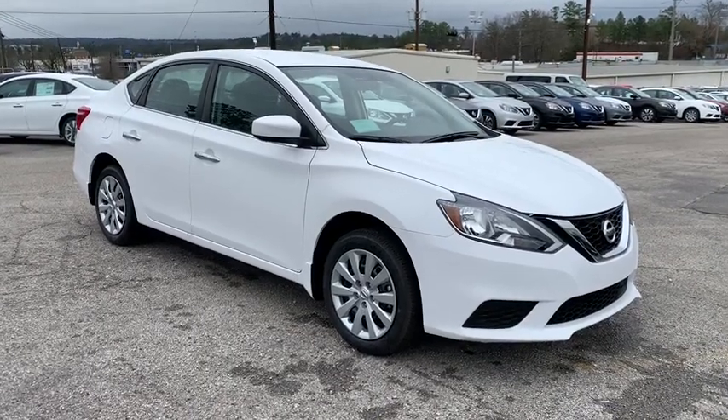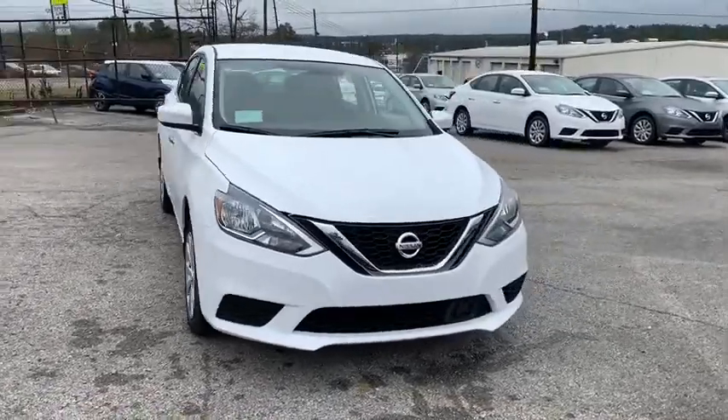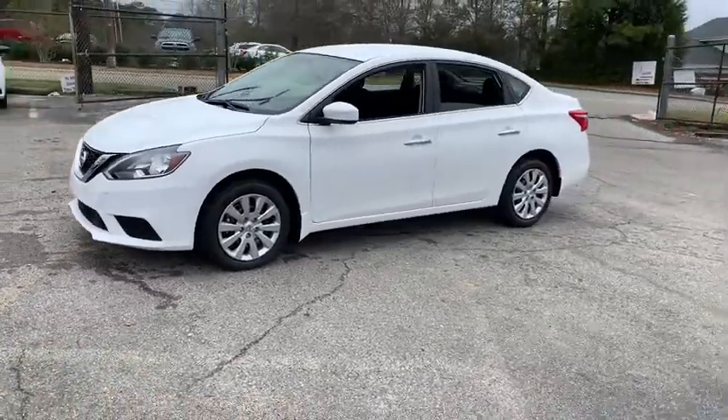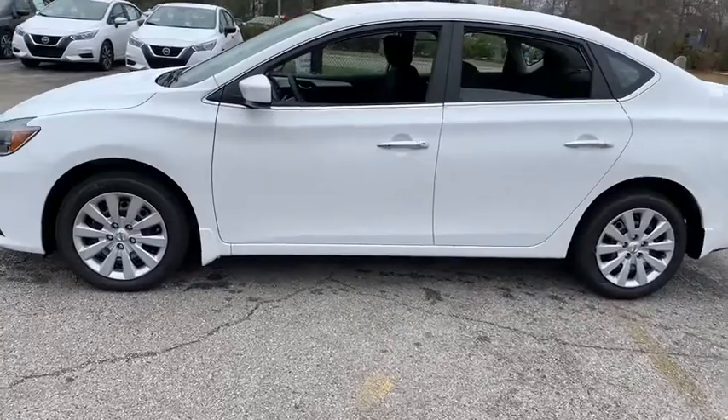Take a ride in the 2019 Nissan Sentra. With its spacious and versatile interior and stellar fuel efficiency, the Nissan Sentra is the obvious choice for anyone who wants to enjoy a stylish and comfortable ride. Here are some of this vehicle's great options.